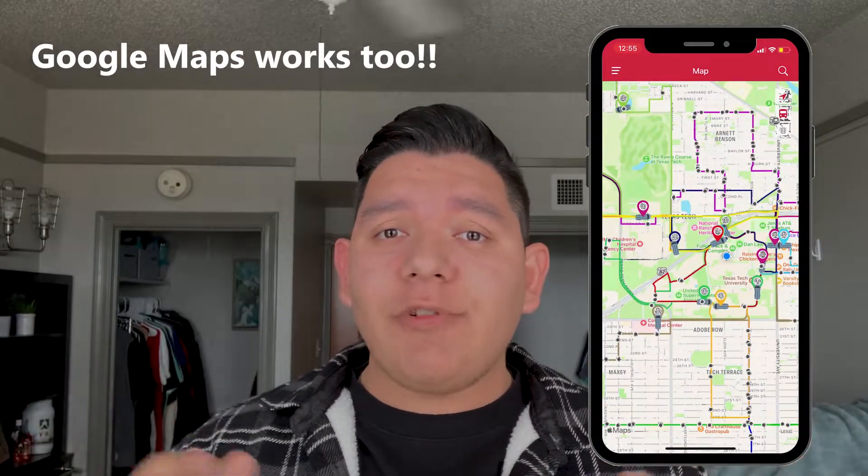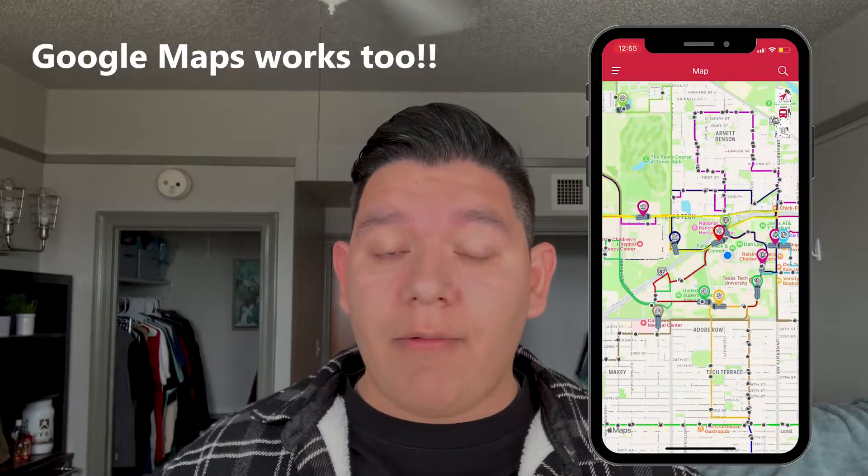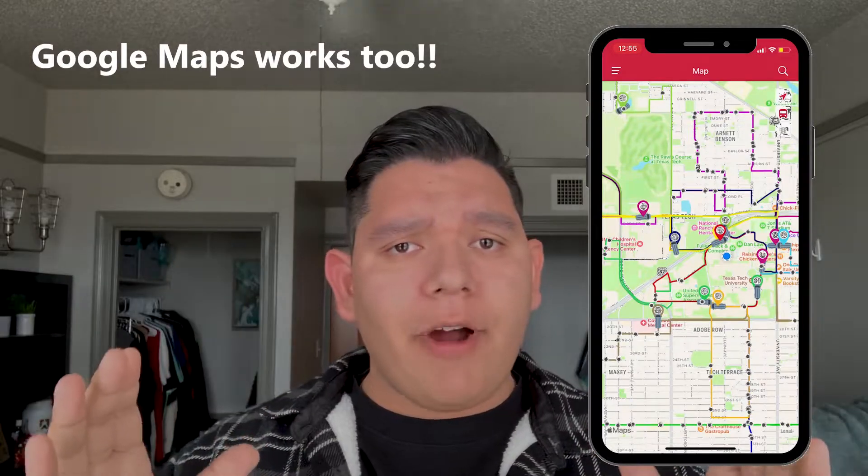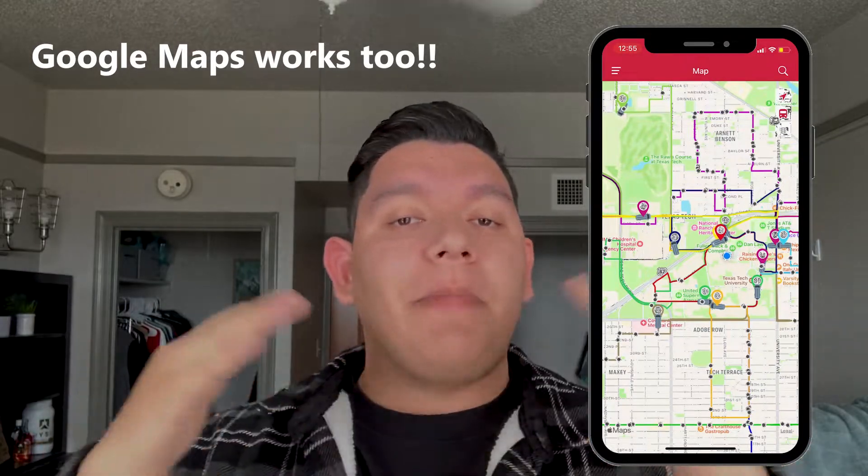I'm going to be honest with you — sometimes the app will tell you that there are no buses around, but that's a lie. Even if the app tells you there are no buses available, don't worry about it. They will come, just be patient.